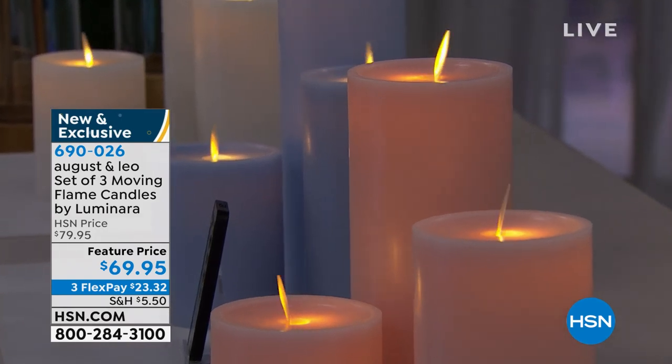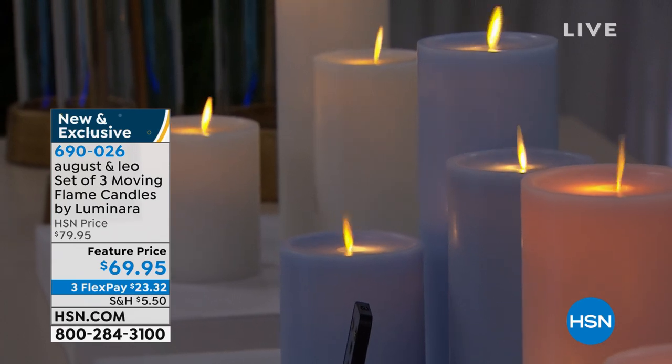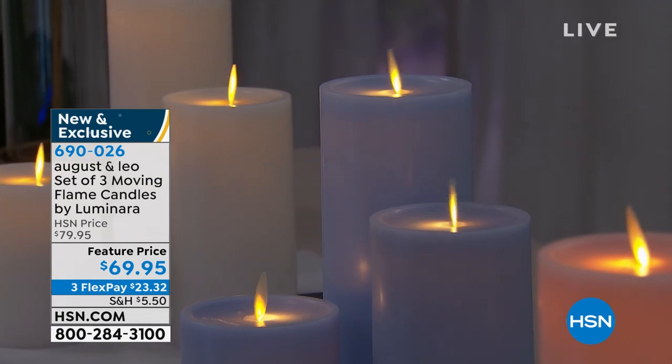I love that you said you turn on the timer. How often have you lit a candle in your home and then went to bed, woke up in the middle of the night thinking, 'Oh my gosh, did I blow out the candles?' You'll never have to worry about that.